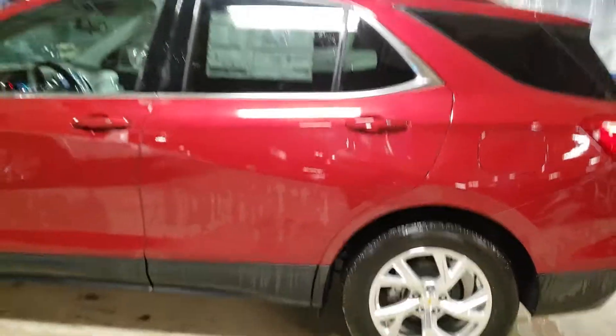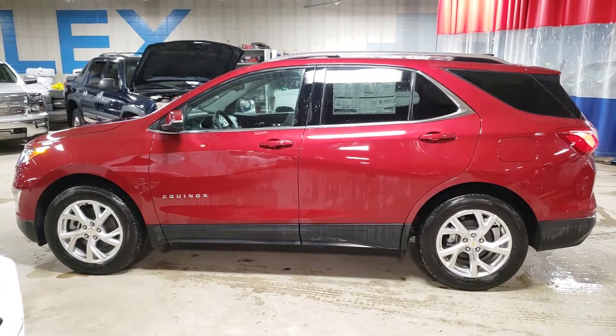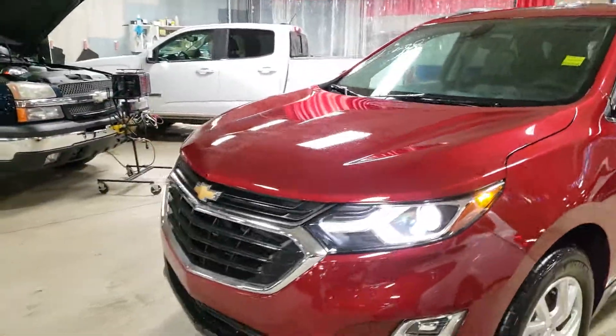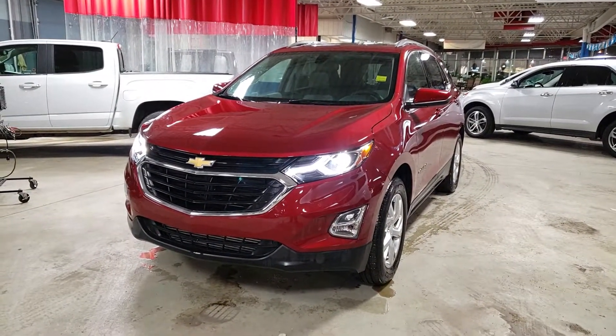Let's get a nice side shot here for you, and just one more from the front with the lights on — definitely a little bit nicer headlights on this one as well.